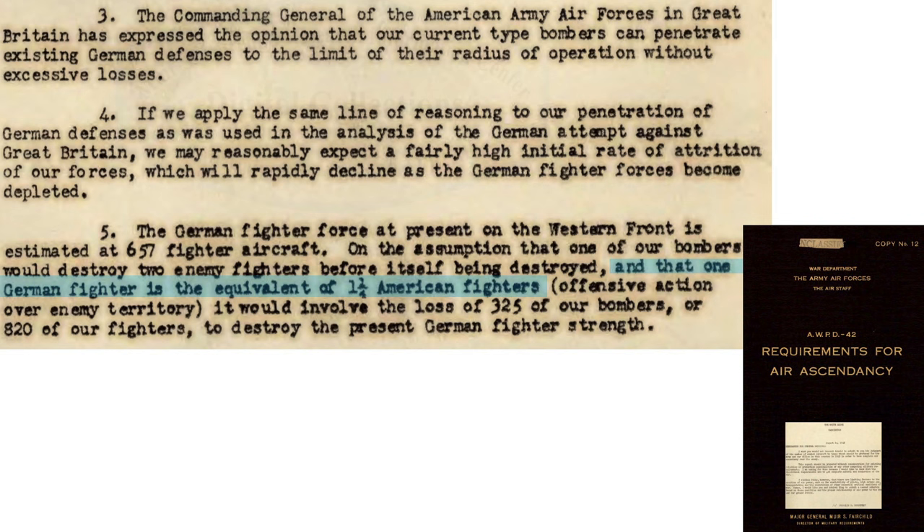It is estimated one German fighter is combat equivalent to one and a quarter U.S. fighters. So to destroy all existing 657 German fighters on the western front, the U.S. is expected to lose 325 bombers in this exchange.